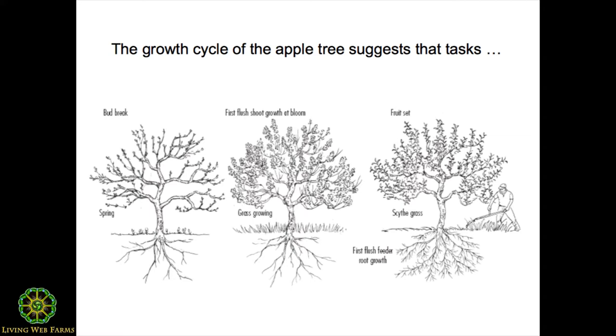This is when the spring feeder root flush is taking place. A feeder root on a fruit tree is on the order of one to two inches long. The spring feeder root flush is all about gathering nutrients to grow this year's crop of fruit and also to form flower cells for next year's crop of fruit — two very important happenings in terms of goals in the orchard. That spring feeder root flush lasts maybe two to four weeks.